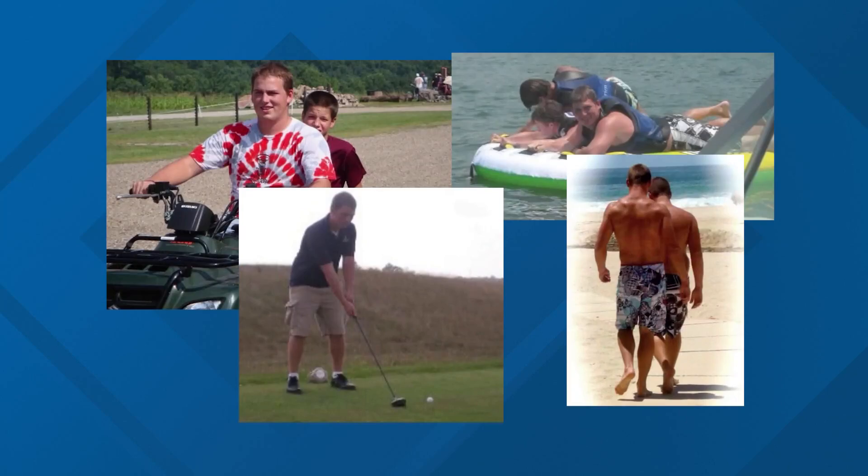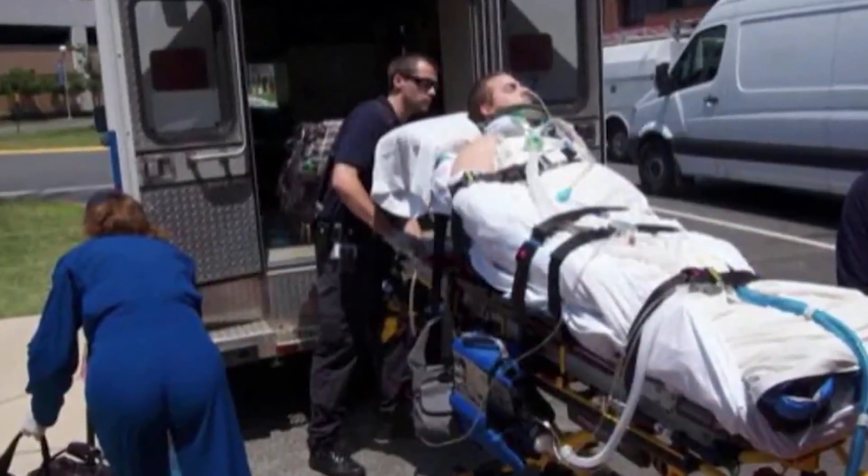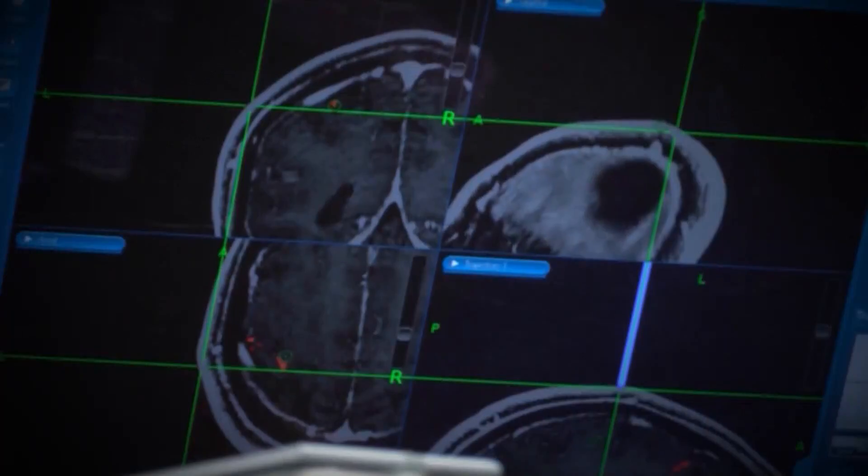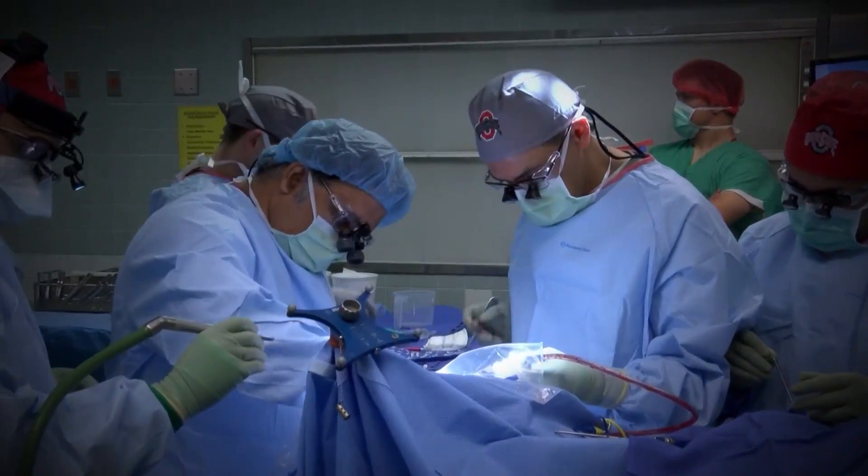Ian Burkhart was an active teenager when, in 2010, a diving accident severed his spinal cord, paralyzing him from his mid-chest down. In 2014, he had a microchip implanted into his brain.